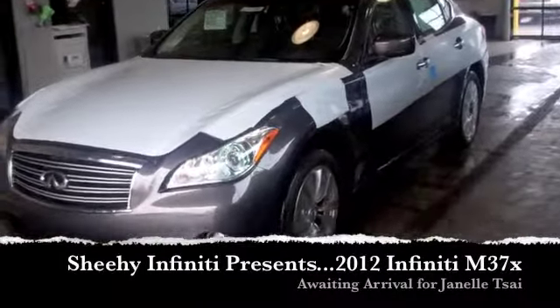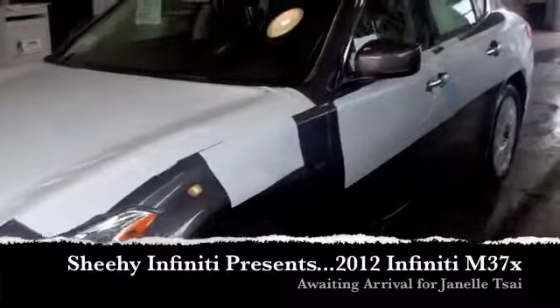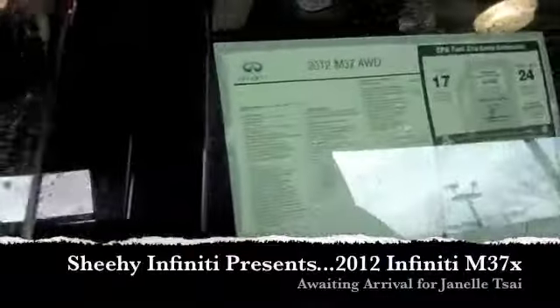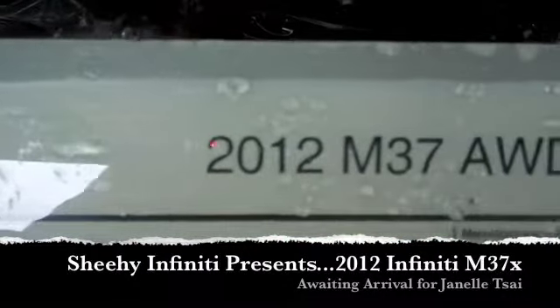Hey Janelle, how are you? This is Nick at Sheehy Infinity in Annapolis. I just wanted to take a second to show you a visual aid of the vehicle that you were in discussion about. It's the 2012 M37 all-wheel drive.